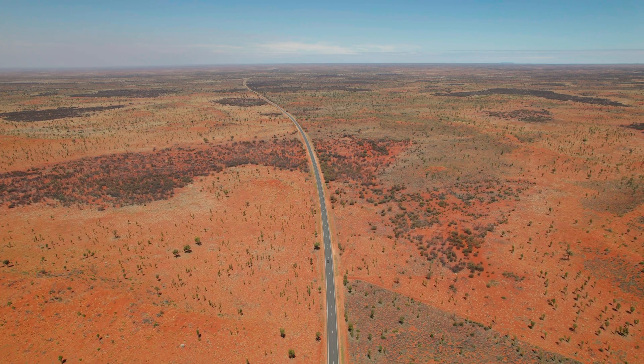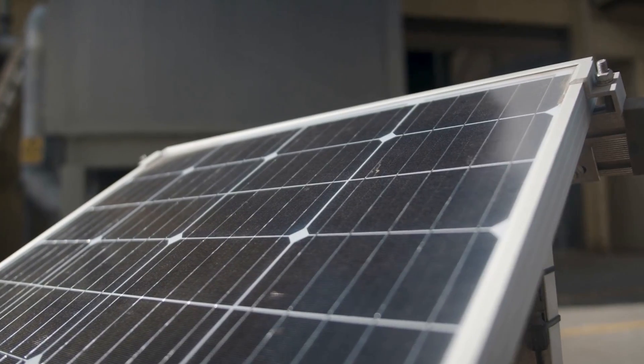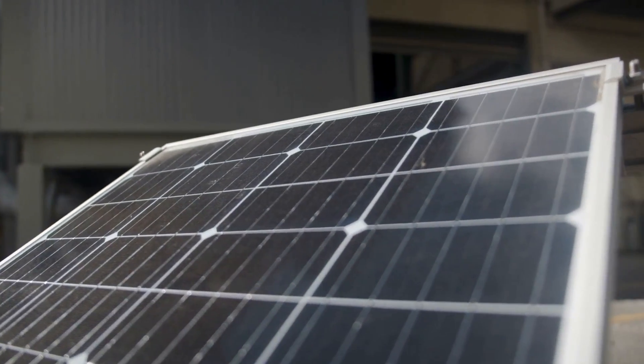The key advantage of the technology is that it can consistently produce water across a wide range of Australian climates, including remote desert regions. The amount of water produced by the Hydro Harvester primarily depends on relative humidity, which is typically higher during the night as the air becomes cooler. The system can still produce water even during prolonged periods of low rainfall, as the amount of water vapour within the air is more consistent seasonally.